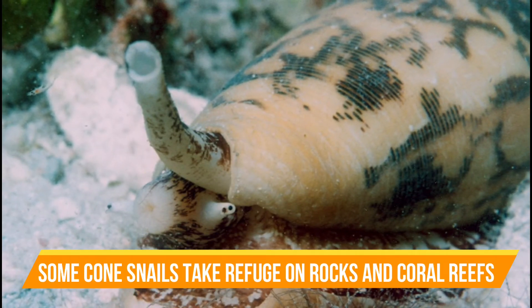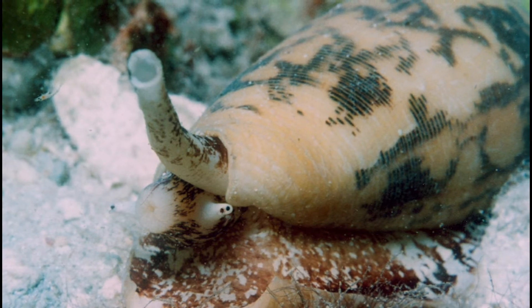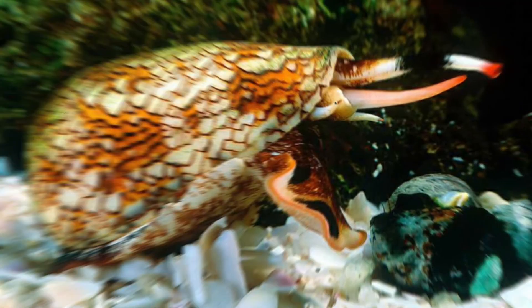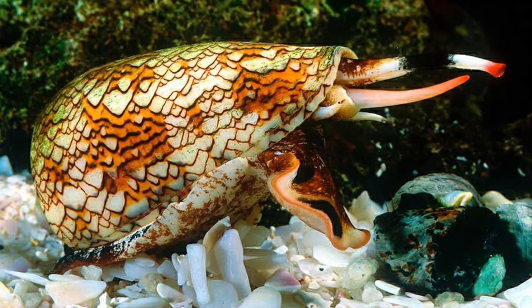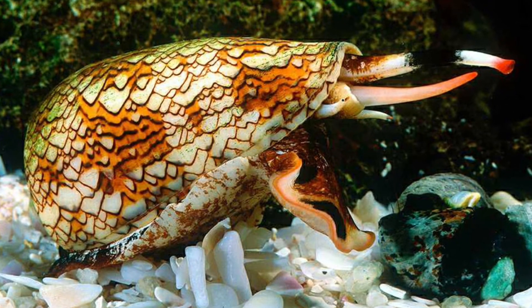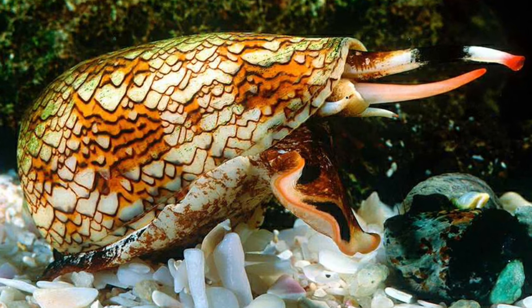Some cone snails take refuge on rocks and coral reefs, while others hunt by burying themselves in sand, waiting for unsuspecting prey. Their ornate, geometric shells are also an attractive souvenir, which poses a risk for unsuspecting divers and beachcombers, and the larger species of cone snail have radulae large enough to pierce a wetsuit.